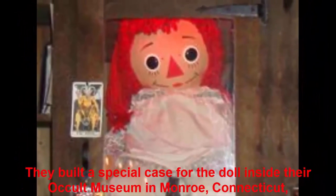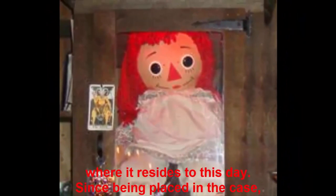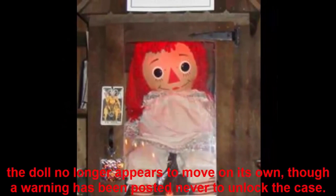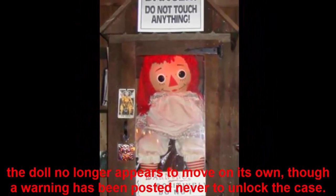They built a special case for the doll inside their occult museum in Monroe, Connecticut, where it resides to this day. Since being placed in the case, the doll no longer appears to move on its own, though a warning has been posted never to unlock the case.